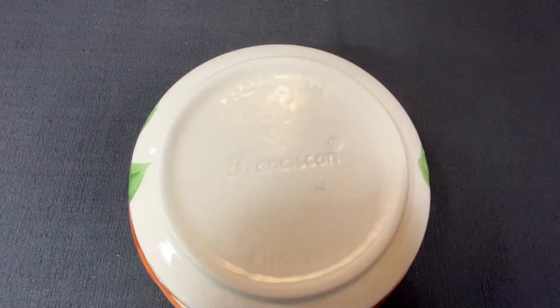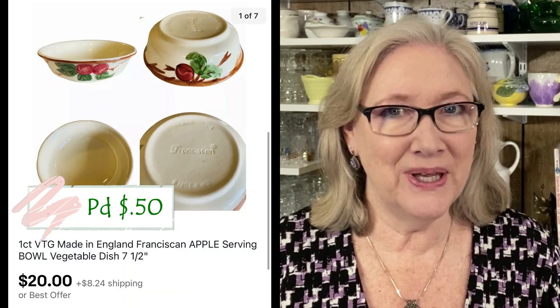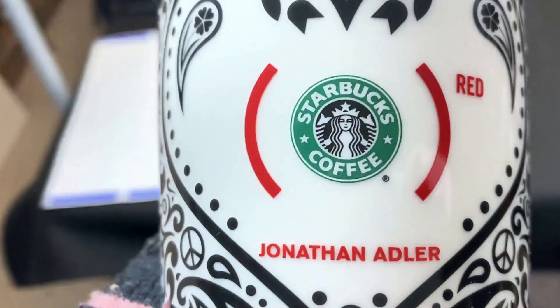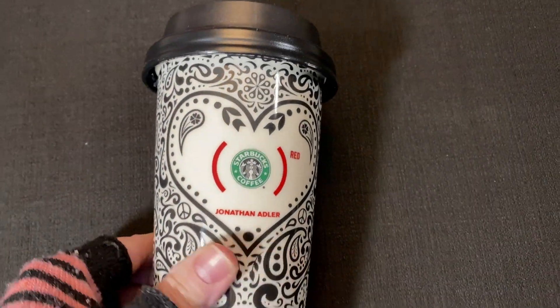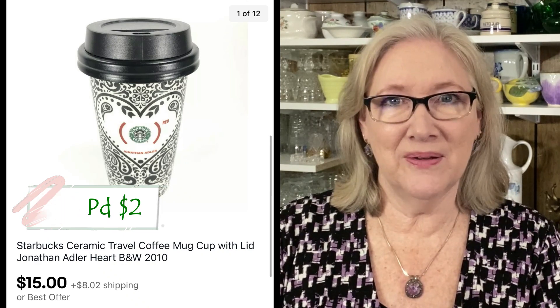I found a lot of Franciscan Made in England apple dishes at the Goodwill and I've been parting them out. This one vegetable bowl sold on offer for $20 plus shipping. We don't pick up a lot of coffee mugs, but I still pick up some Starbucks mugs. This ceramic travel mug designed by Jonathan Adler sold for $15 plus shipping.